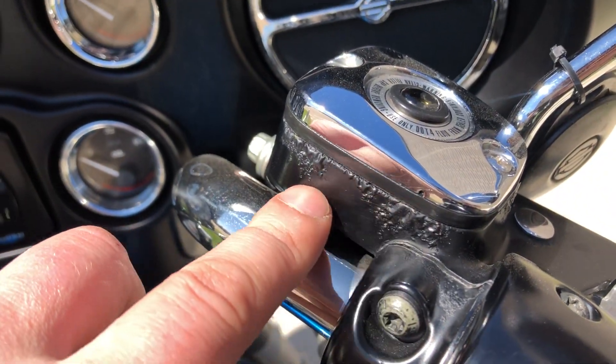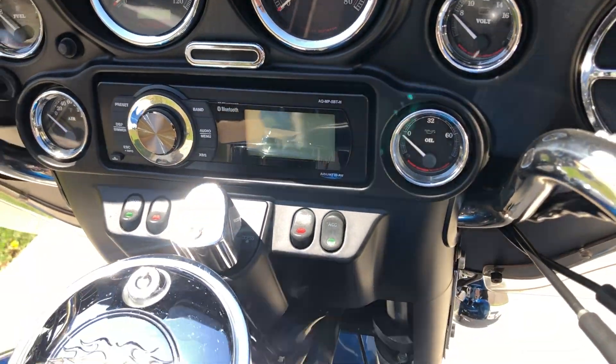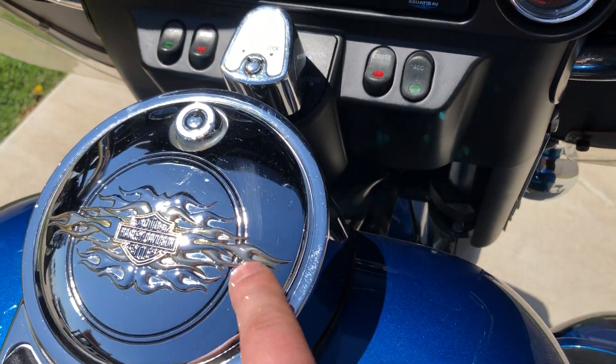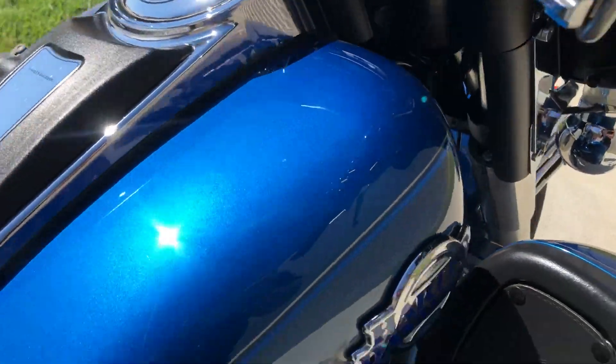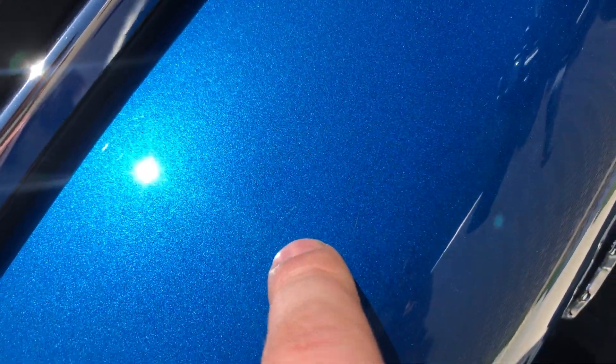Right there on the chrome master cylinder cap, it's bubbling up. We've got the aquatic AV radio on it. There are some light scratches on the gas cap cover, a chip right there, and a scratch right there.